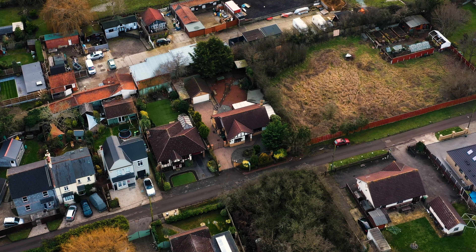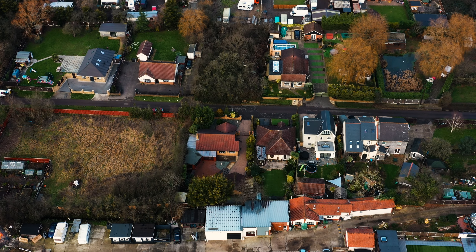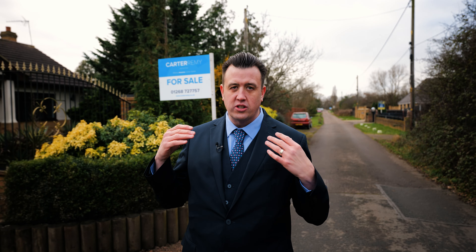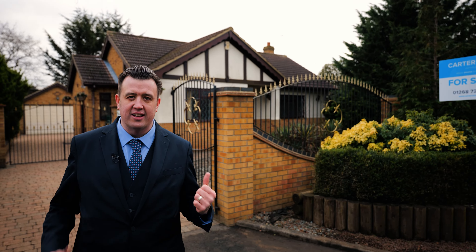My name is Les Carter and you join me here today on Osborne Road in Bower's Gifford on the outskirts of Basildon. This is a lovely private road and I'm here to show you a wonderful gated fronted detached bungalow which has just come onto the market with Cartaremi Estates. Let's go take a look.